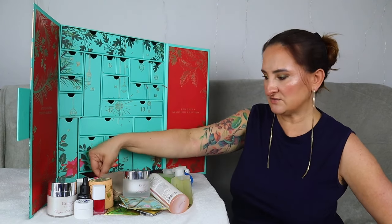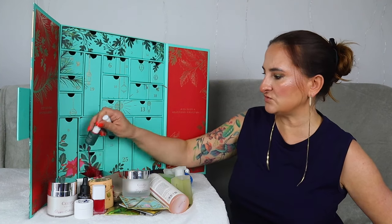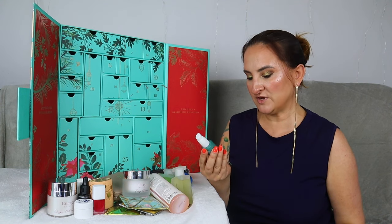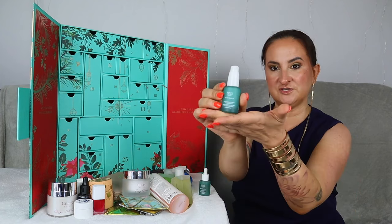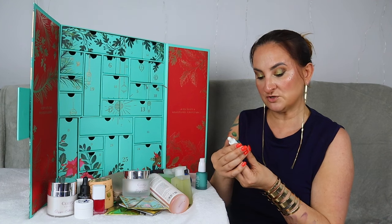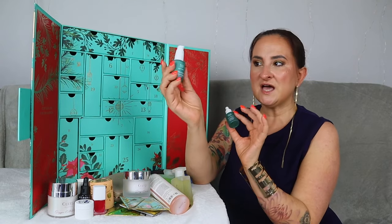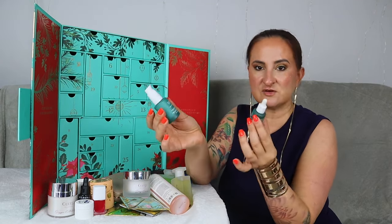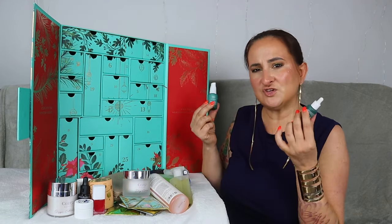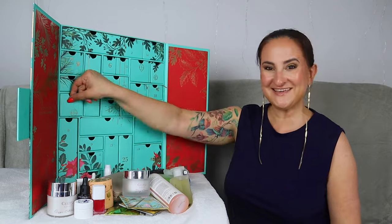Day twenty has two products inside. We have the Rag Estate Wild Beauty Protecting Day Cream with blue tansy oil, 15 mils, and by the same brand the Rag Estate Wild Beauty Protecting Facial Oil with bakuchiol, 10 mils. I've never actually tried anything from this brand, so that's quite exciting. These are travel sizes, but having two items in one drawer compensates for them not being full sizes — 100%.